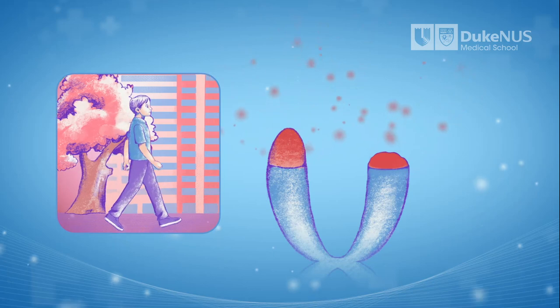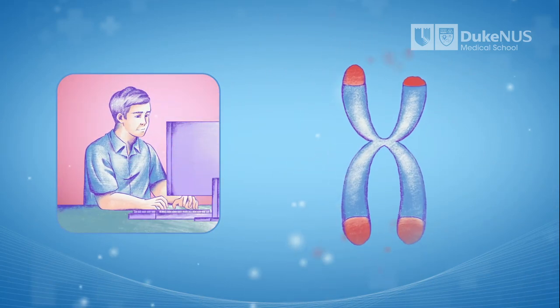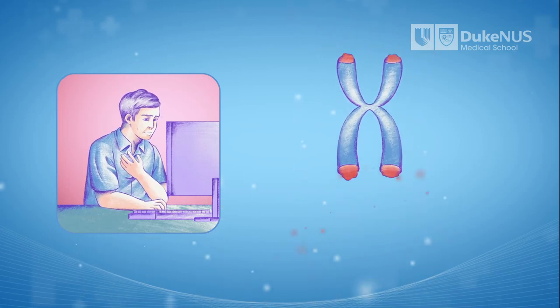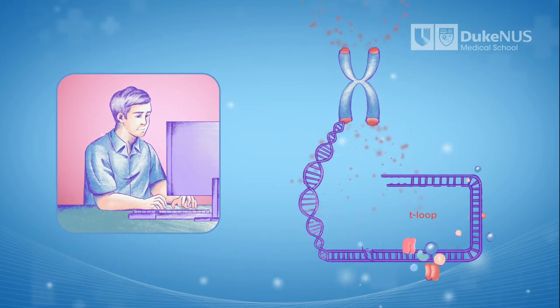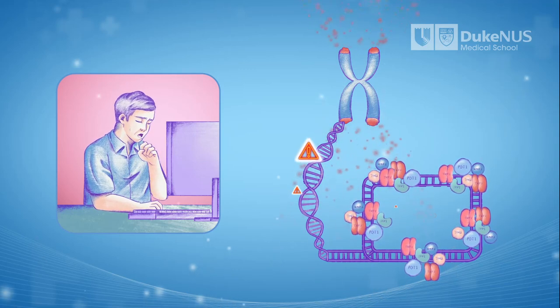And all of this is normal. After all, we don't live forever. In fact, 60% of the rate at which our telomeres shorten is predetermined by our genetics. But we do have control over the remaining 40%, and some choices we make can further accelerate or decelerate the shortening of our telomere caps.